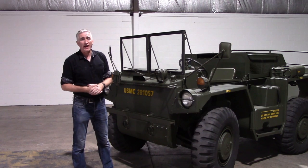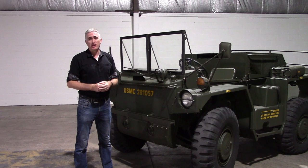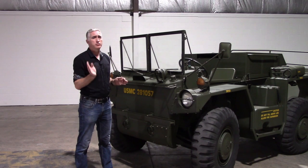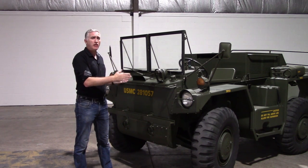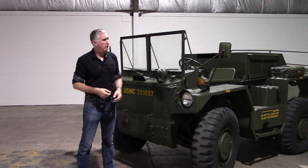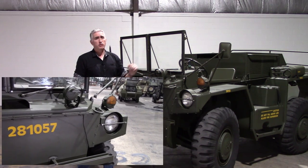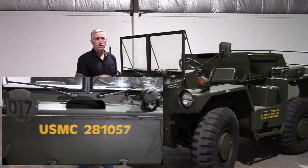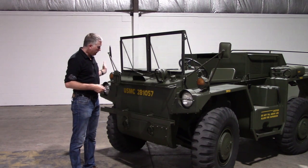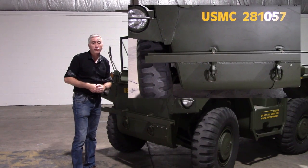Starting the tour at the front — firstly, no point in discussing armor values because there is none. Lightweight is the name of the game here, not so much to keep it under Army specifications — in fact this vehicle blew right through that limit — but to keep the vehicle light enough that it can float under its own displacement. Items on the front: indicators, service lights, lifting hooks, an auxiliary power receptacle for jumper cables, blackout lights, and under the rail your hooks for towing.